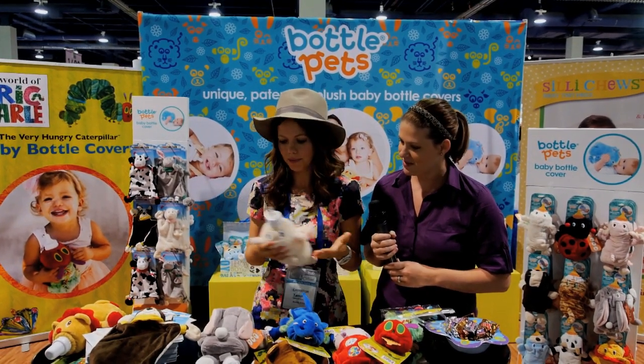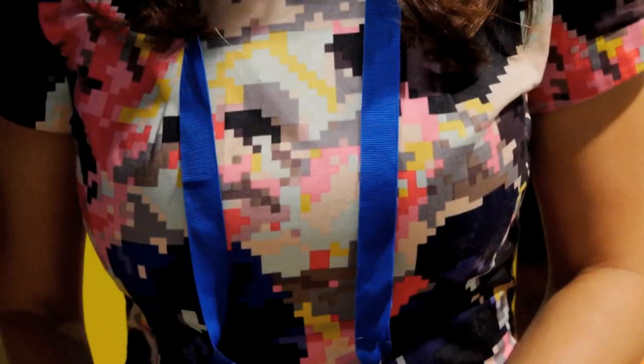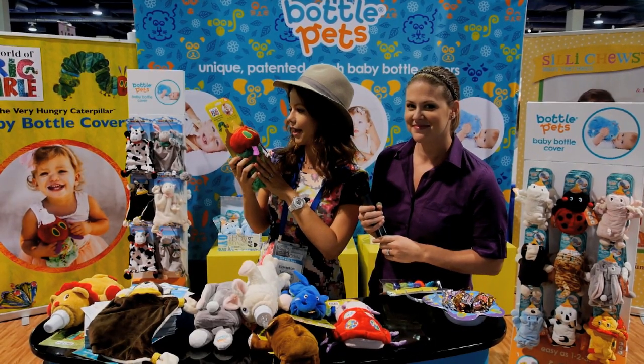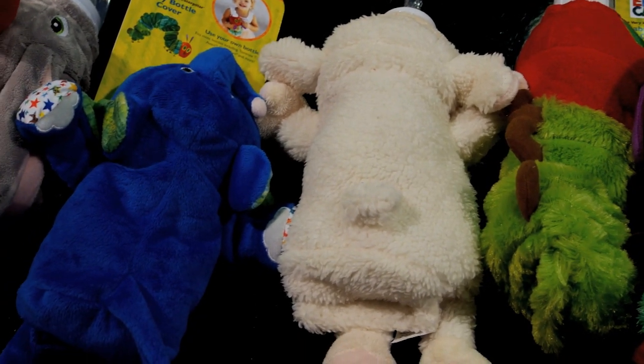From a couple of bottle pets, now we have a plethora of all different animals. We have Eric Carle, which we just have the patent for, so it's really exciting because it's one of the books that all our children love. We're super excited to introduce all these new bottle pets.